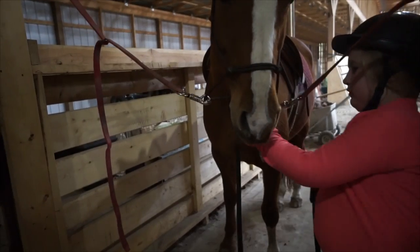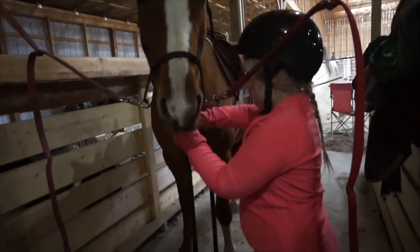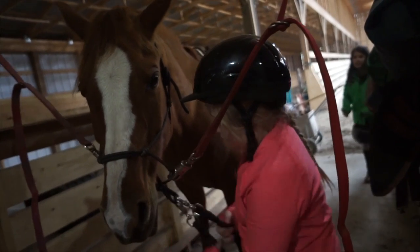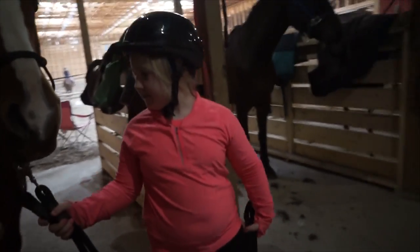Alright, it's my turn. Time to get Jasmine ready. I'm undoing the cross ties and I'm hooking her reins up to her bridle so I can safely walk her into the arena. Let's go, girl! I love leading my horse.